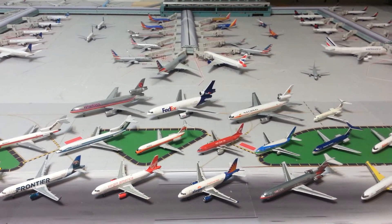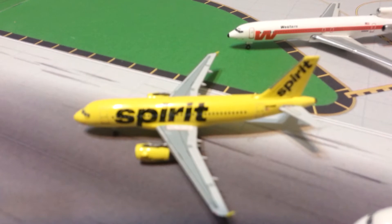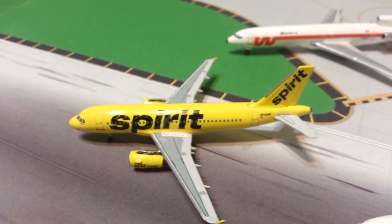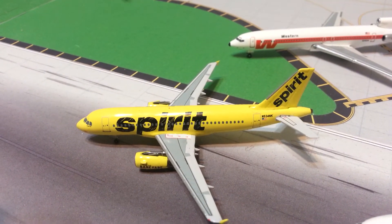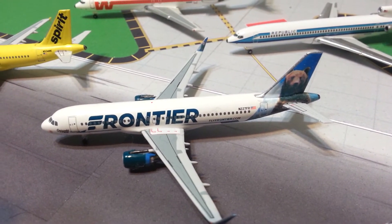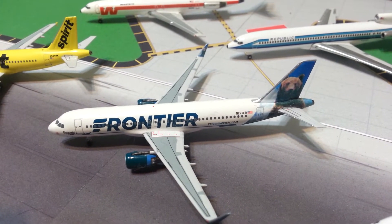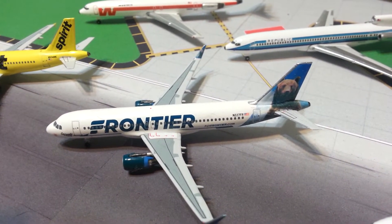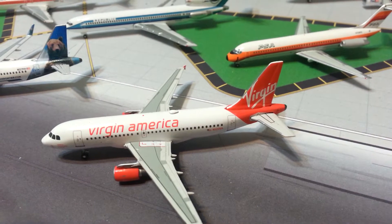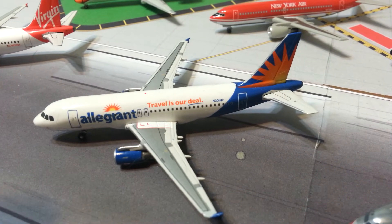Right here we have the Spirit A319 in the Bare Fare livery — beautiful airplane. Then we have the Frontier A320 in the new livery, Griswold the Bear. Then Virgin America — Gemini Jets Virgin America A319, and Gemini Jets Allegiant A319.